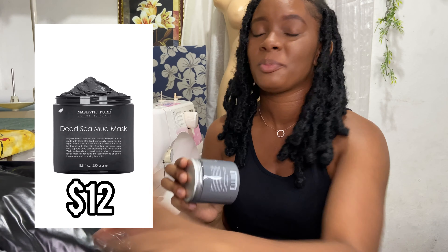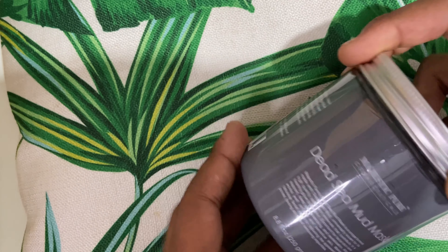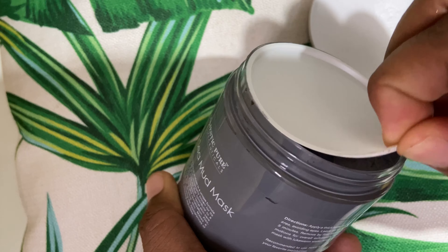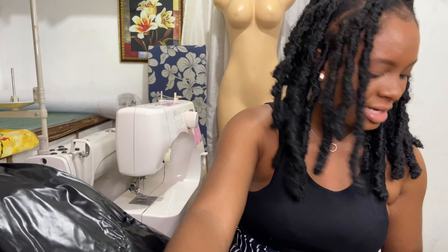Next, I purchased this mask because, other than a fitness journey, I also want to embark on a skincare journey. My skin hasn't been the best lately — I've been dealing with hyperpigmentation and breakouts. So this is a Dead Sea mud mask from Amazon. I heard the reviews are really good and actually saw it reviewed by a YouTuber, so I decided to try it out myself. I'll try anything at this point, in moderation of course.